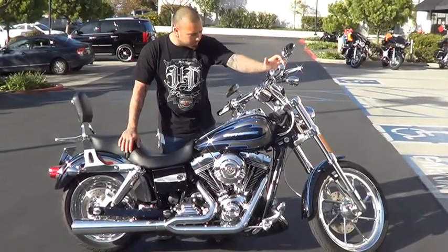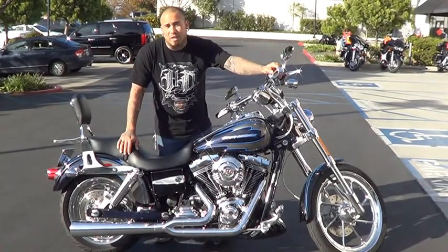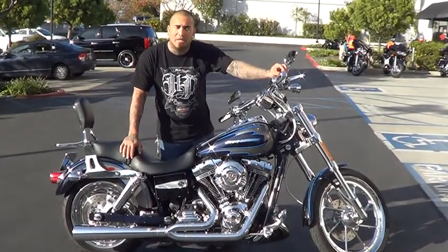This bike has extremely low miles. This deal won't last long. Come check it out over here at Quach Megan Harley Davidson.